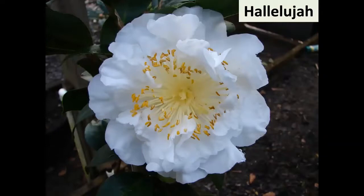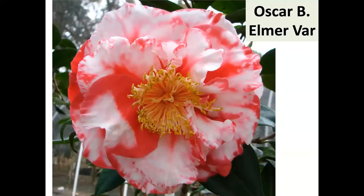Hallelujah — another one from California, registered in 1986. It's a very large white; there aren't that many very large japonicas, and very few that are actually registered as very large rather than large to very large. It's a unique white — Meyer Peak registered that one.